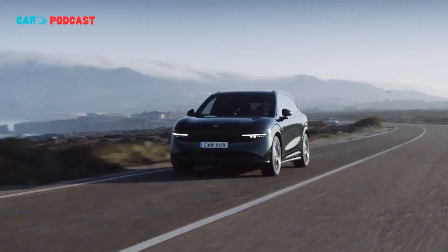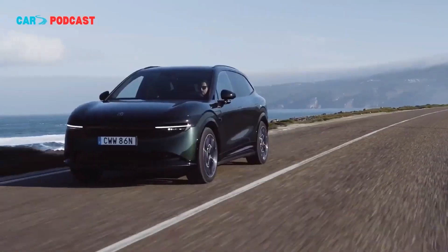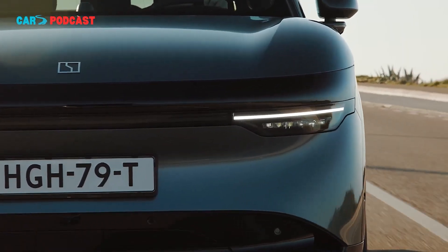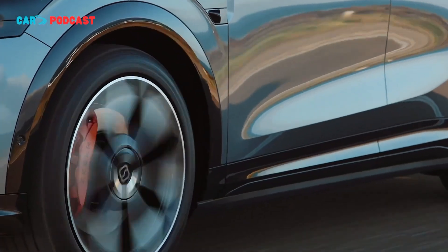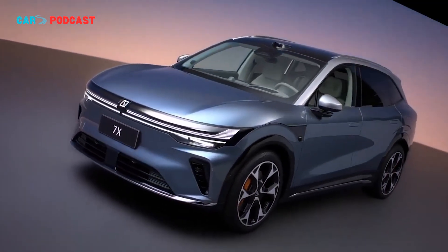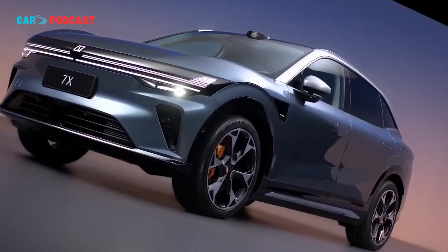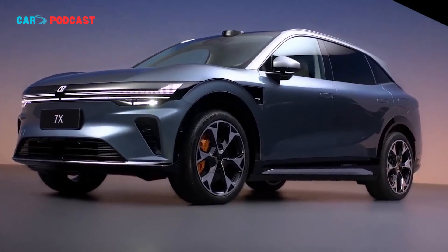The updated 7X is offered in three configurations: two rear-wheel drive variants and a dual-motor all-wheel drive option. Power outputs range from 370 kW to 585 kW, translating to acceleration figures from 5.4 to 2.98 seconds for 0 to 100 km/h. Zeekr's updated SUV also benefits from the latest fast-charging technology, with the base 75 kWh model supporting 5.5C charging, allowing the battery to replenish from 10% to 80% in approximately 10.5 minutes.